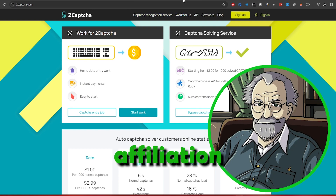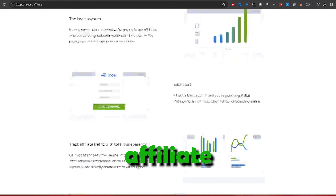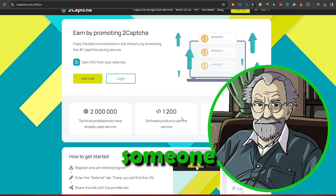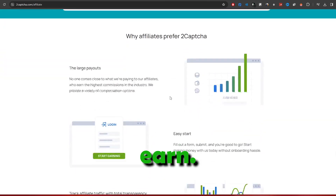Unleashing the power of affiliation. To maximize your earnings, scroll down on T-CAPTCHA's site and find the Affiliate Program section. Here, you can access your referral link and start earning 10% of the earnings of those you refer. If someone you refer earns $1,000, you pocket $100. The more individuals you bring in, the more you stand to earn.